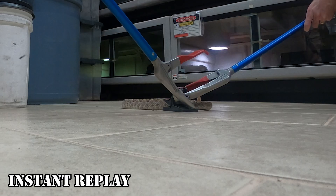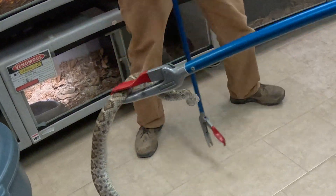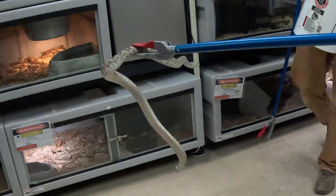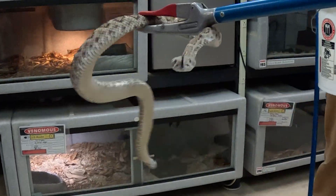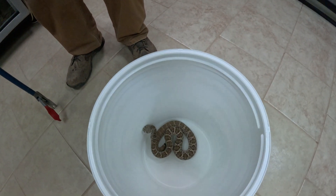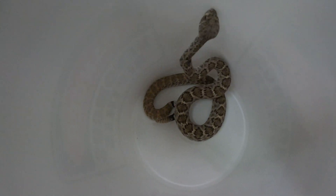Oh yeah, look at that. Oh, she's got damage on her. Okay, hold her for a second. She's clearly hurt. We're going to have to keep her for a little bit. Do you see that big bump on her neck? That could be broken bones or who knows what.